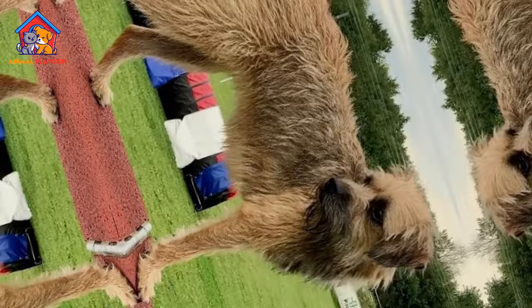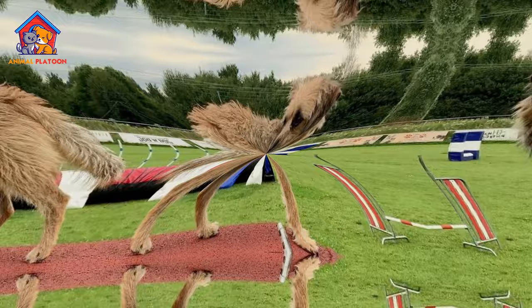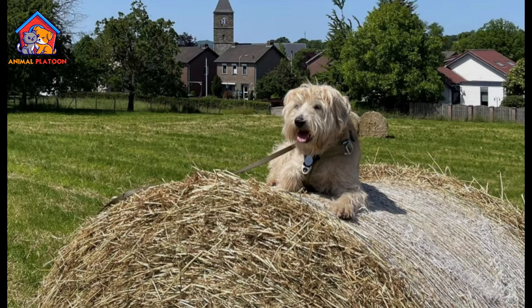Extensive Historical Background. The breed's history includes a period of near extinction after World War II, and its revival involved efforts to recreate it through selective breeding. While this adds to the breed's uniqueness, it may also introduce uncertainties about potential health or behavioral issues resulting from past breeding challenges.